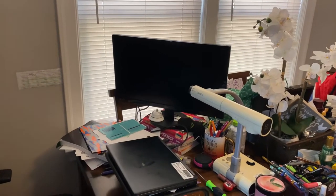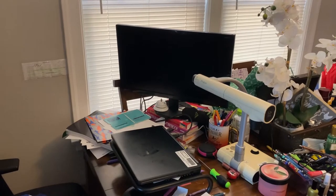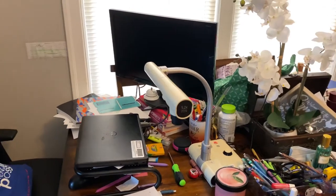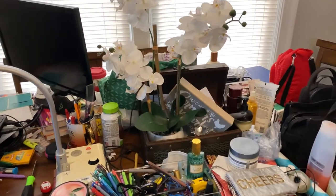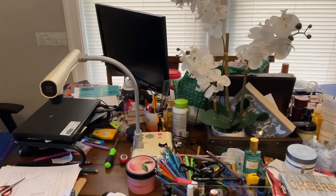Hi YouTube, Natalie here, and today I am doing a video on my current situation. Here is my remote learning teaching table, if you will. I set up shop in my dining room, and that was about a year and a half ago.